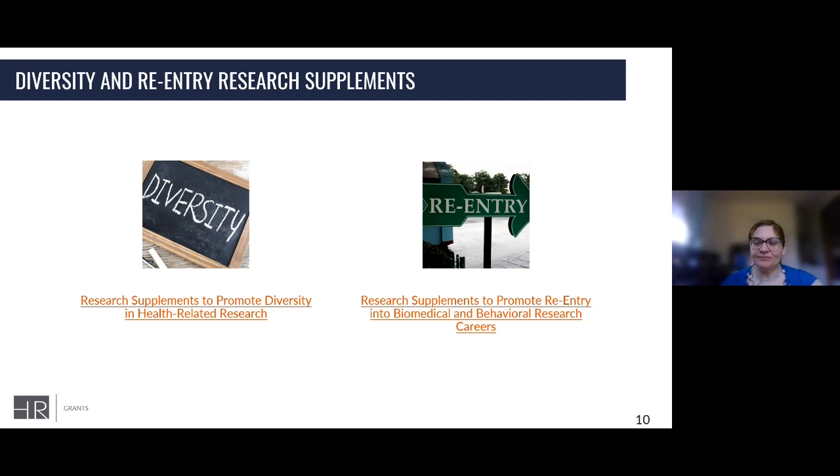A two-year supplement period is typically appropriate for graduate students, postdoctoral researchers, and more senior investigators for both diversity and reentry supplements. Less than two years for that level of recipient is typically not a good idea. The one-year or summer experiences should be left to undergraduate and high school student supplements.